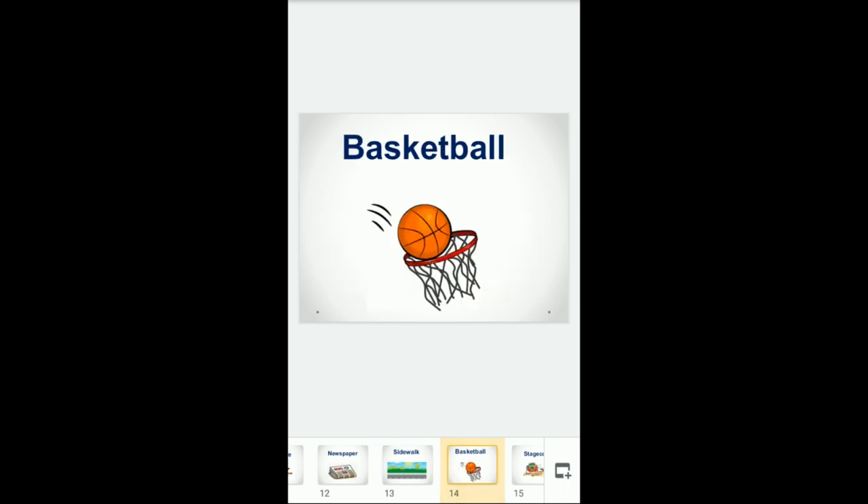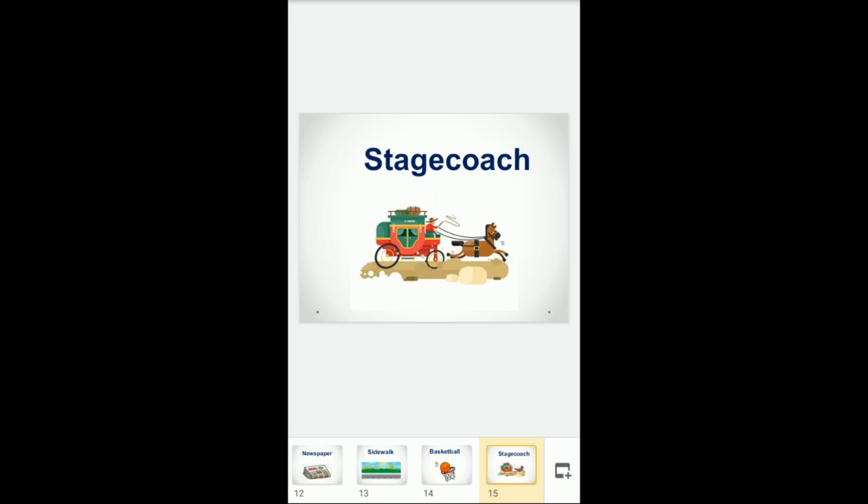Basketball is a noun and it's a game — I like playing basketball. The last word is stagecoach. It is a noun meaning a large closed horse-drawn vehicle used to carry passengers, like the carriage in the cartoon Cinderella. Thank you.